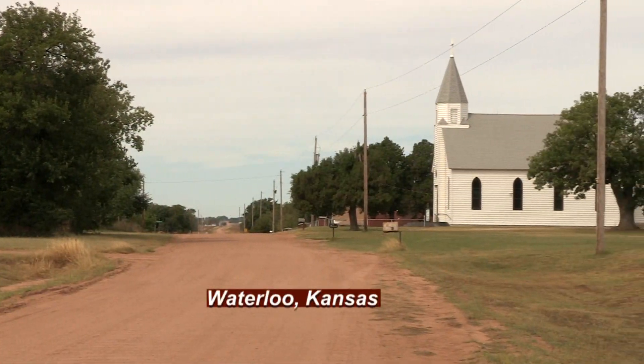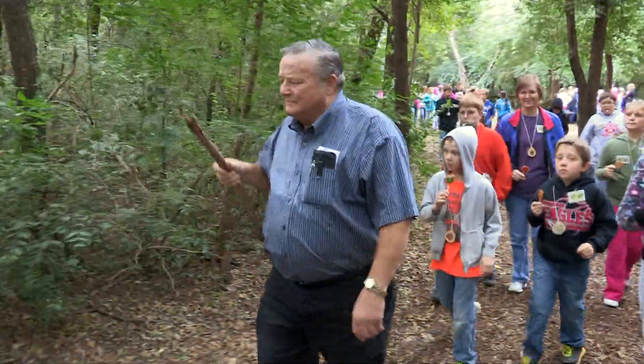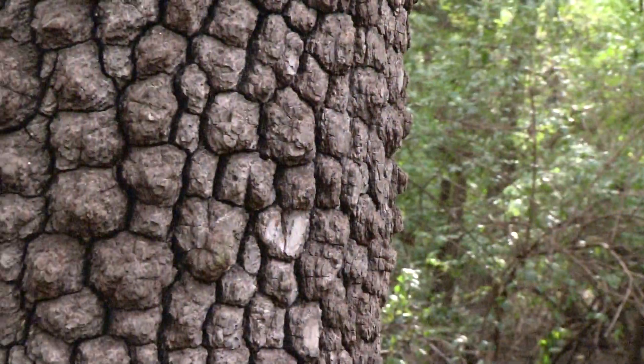Now in Waterloo there isn't much. The church highlights the skyline, but the arboretum is the calling card. My part of this is to lead a tour back through the forest, and it takes about a half an hour to go through and look at the significant trees.